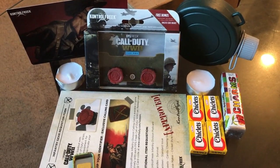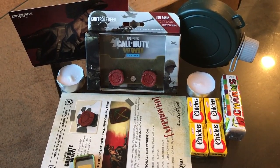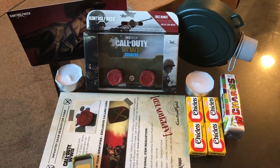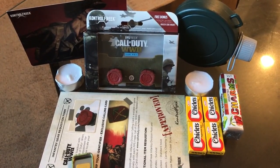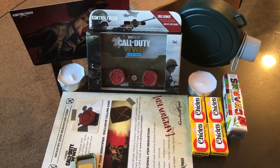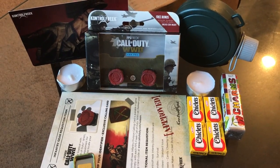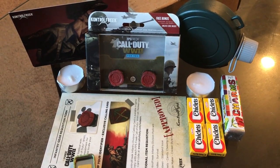I will actually be giving away this entire package to one of my sponsors as a thank you for the unconditional support on my channel. Until next time, hope you guys enjoy this very special Control Freak package from me to you. I'm Jug — see you guys for another one, peace!